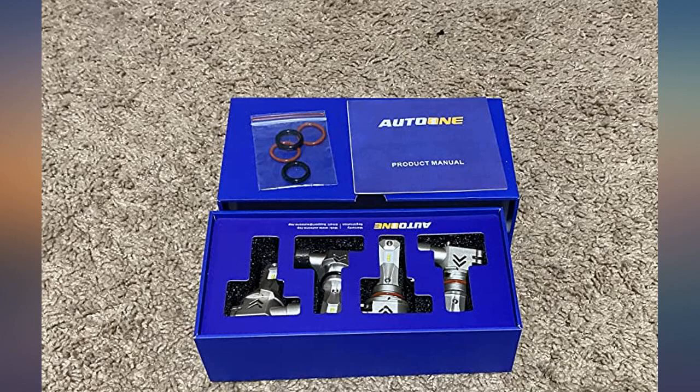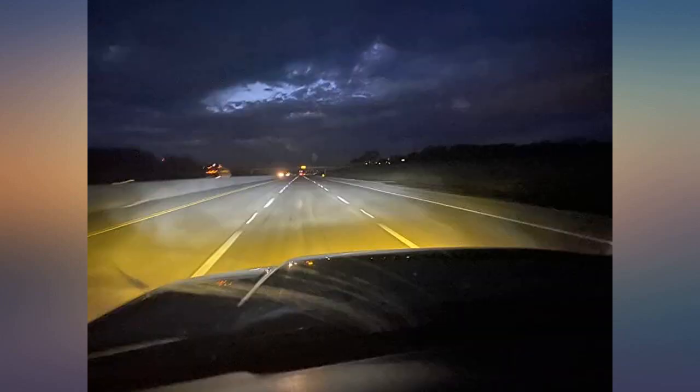These bulbs are very bright, easy to install, and add style to your car. Extremely impressed with these and would highly recommend them for anyone in the market for LEDs.